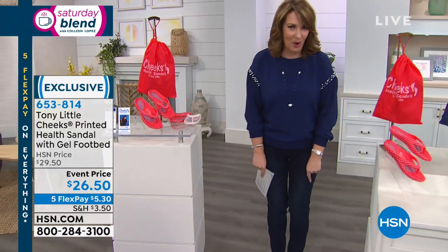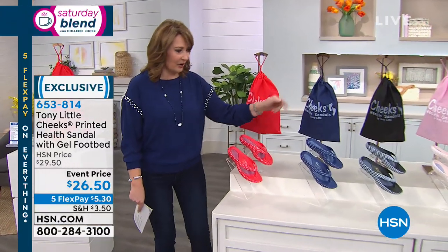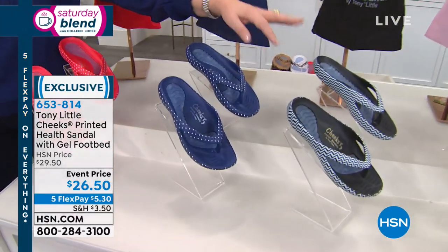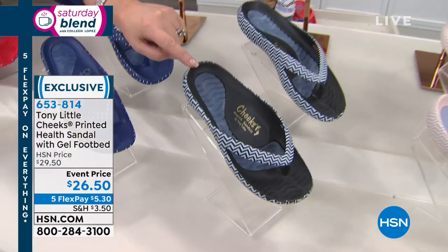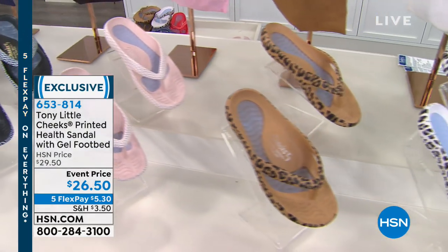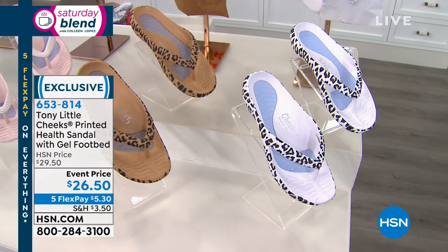I am wearing the navy blue polka dot — they are so cute. We also have polka dot in red. They come in their own matching bag. I can't believe they're only $26.50. We also have a black chevron, a blush chevron, a tan leopard print, and a white leopard — all with the matching bags.